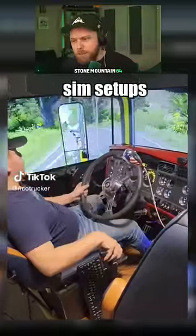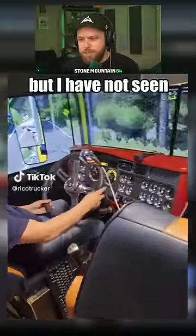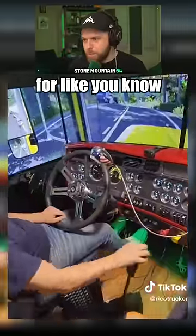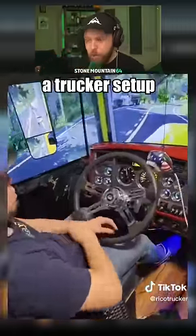I love looking at people's driving sim setups, but I have not seen one like this. Last time we looked at a dashboard for a race car, this guy's got a trucker setup.